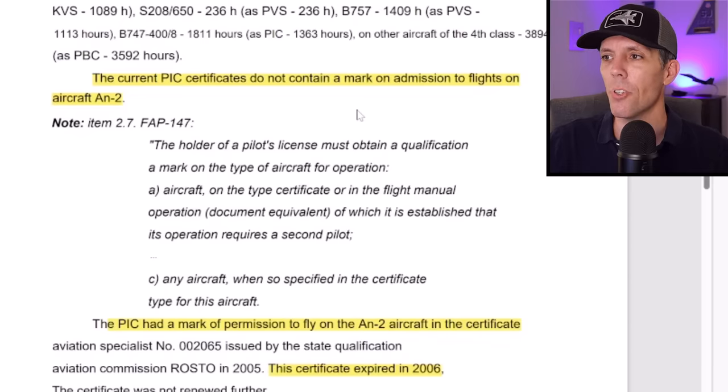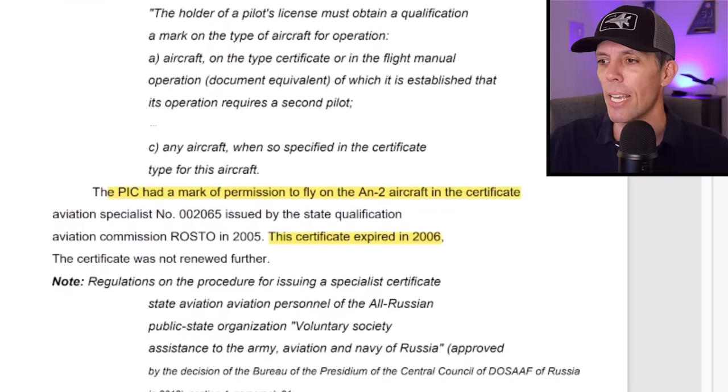According to the investigation, his current PIC certificates did not contain a mark of permission to fly the AN-2. The last time he got that was basically back in 2005, and that certificate expired in 2006. So it's not clear when he accumulated his 52 hours — whether it was 20 years ago or 10 years ago. The PIC apparently tried to buy the aircraft about three months prior to the air show, there's no official record of him flying it, though he clearly did a couple of flights in it, including the morning of the air show. However, he didn't log any of that flight time.